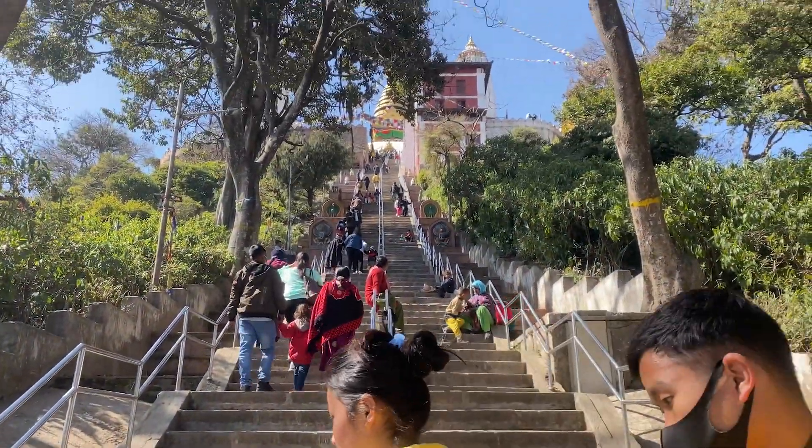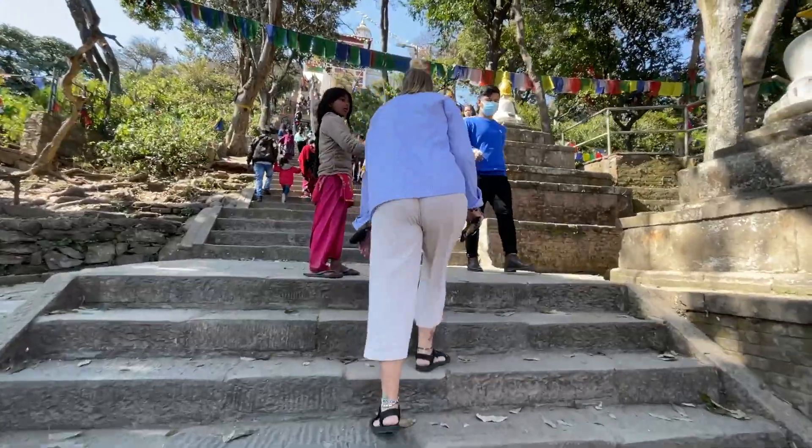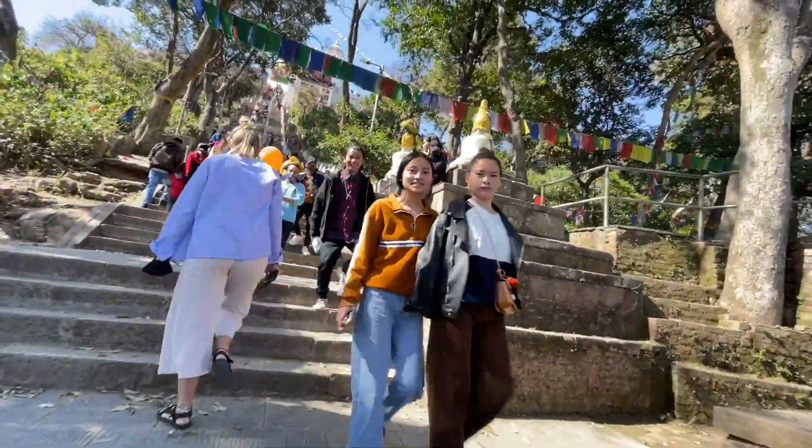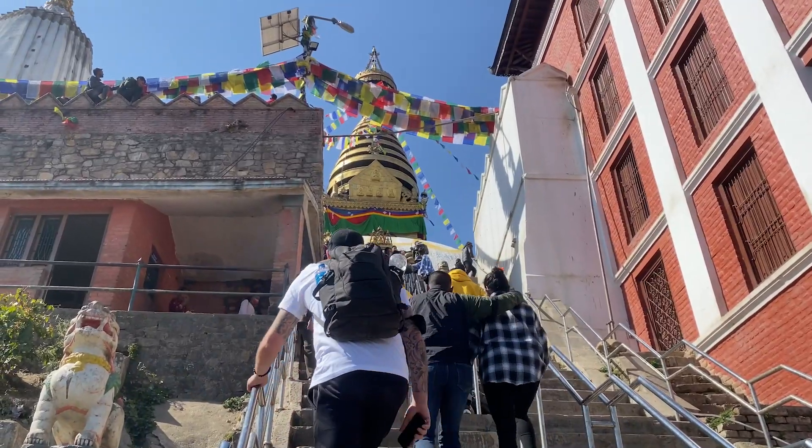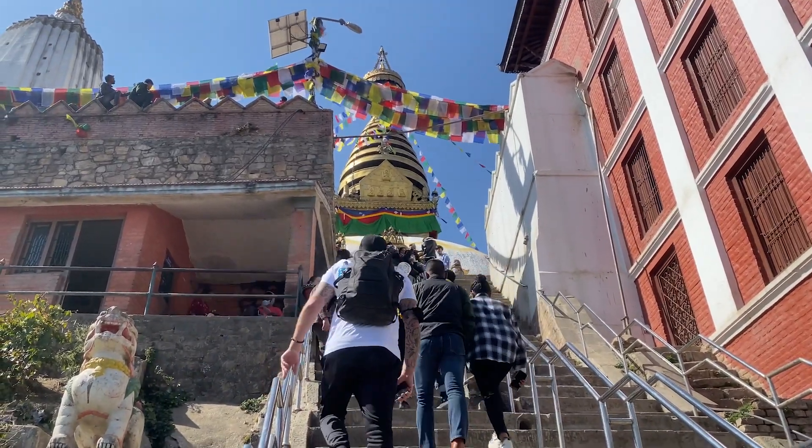Let's go. Well, this is very impressive. Just looking up these stairs looks unreal. You can see the start of the temple at the top.